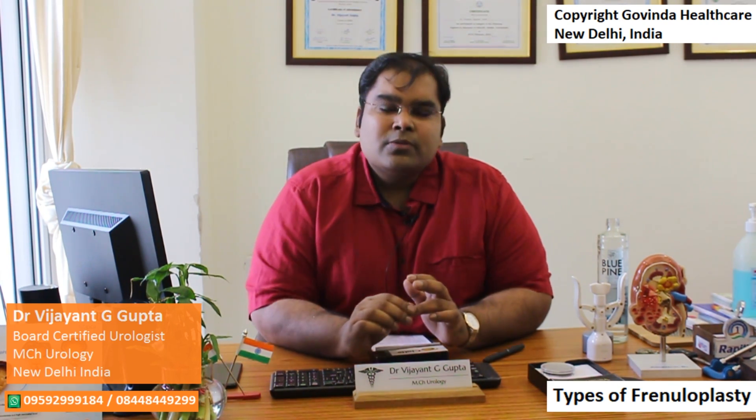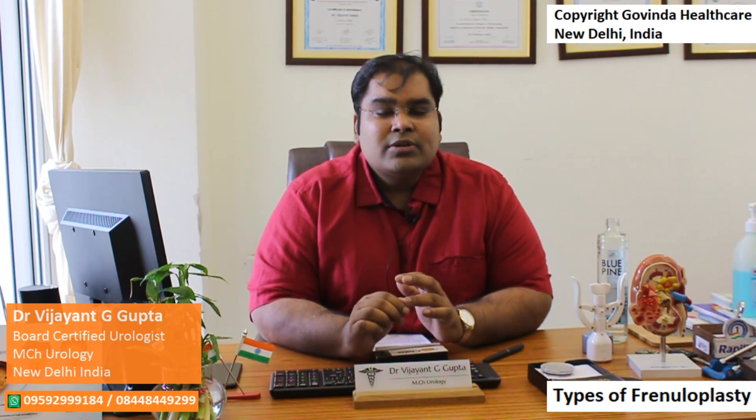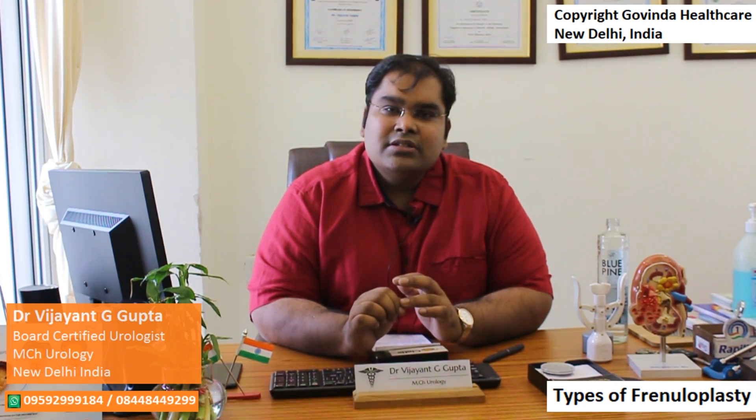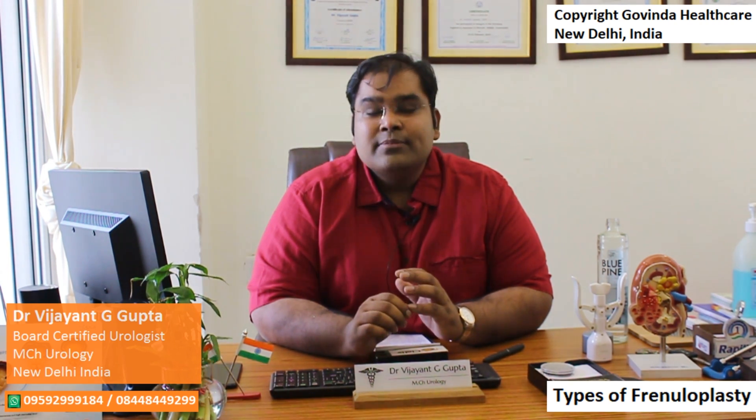Hello friends, welcome back to my YouTube channel. I am Dr. Vijayan Govinda Gupta, andrologist and surgeon for men's diseases in New Delhi, India. At my clinic I treat and diagnose almost every specific male condition leading to problems in the genitalia, sex, or ejaculation.